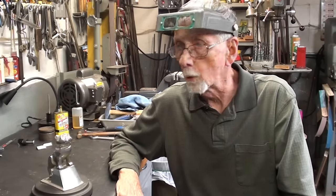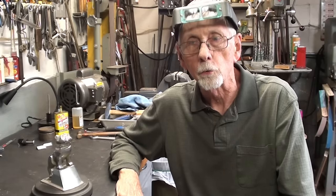Howdy again, it's Mr. Pete, your YouTube shop teacher. Welcome back to Studio B.